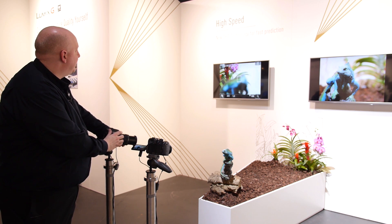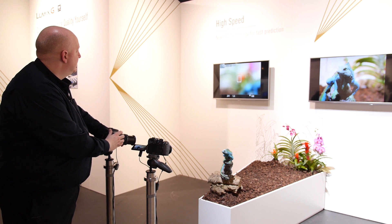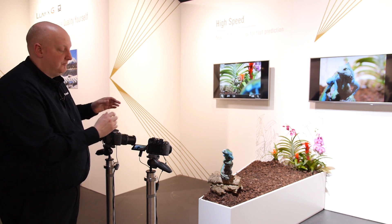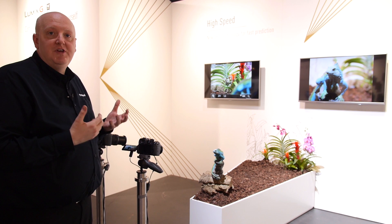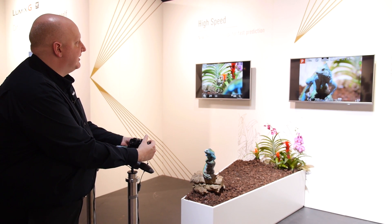That's not bad compared to what some SLRs used to do in live view, which could take two or three seconds. However, we've not rested on our laurels with the GH4 — we've improved even further with a thing called Depth from Defocusing.